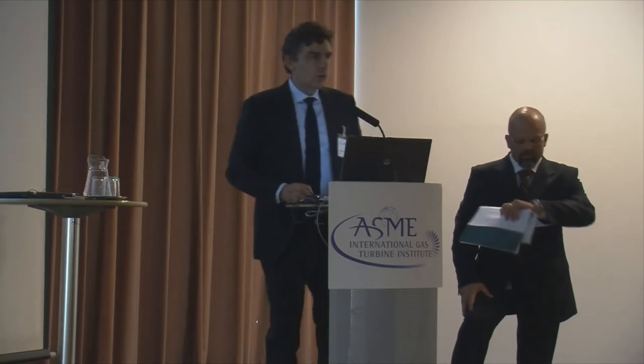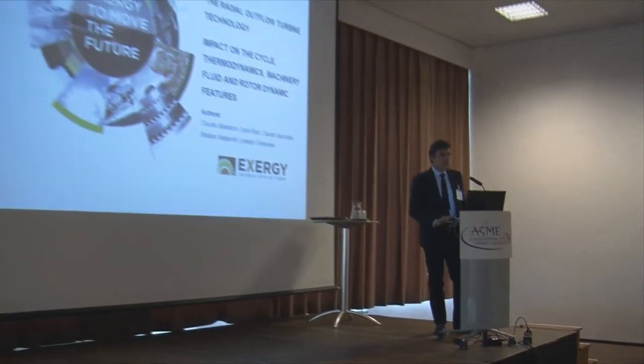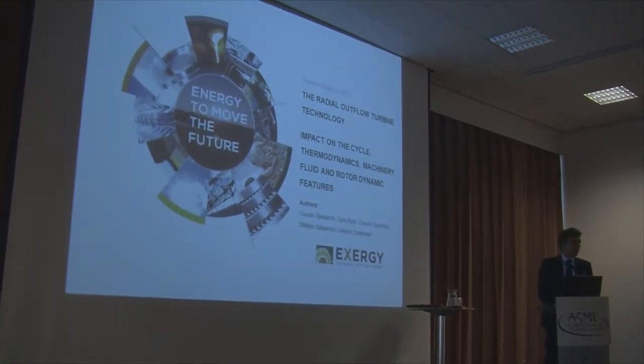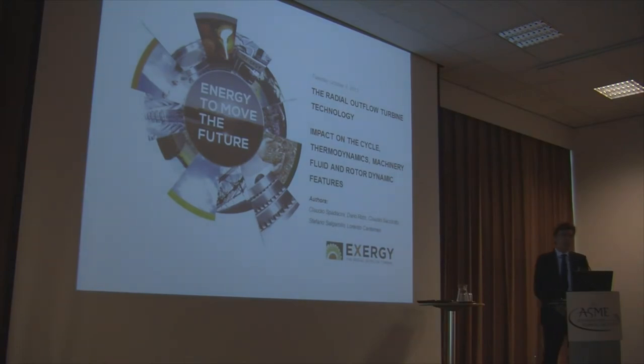Good morning everybody. My name is Claudio Spadaccini. I'm the founder and the CEO of XRG. Today I will report to you the result of a comparison study that we have done regarding a case study comparing three different technologies of turbine: the radial inflow, the axial, and the radial outflow technology.